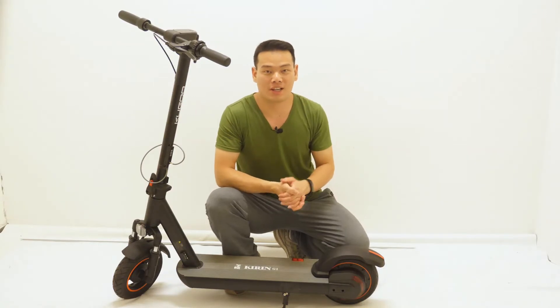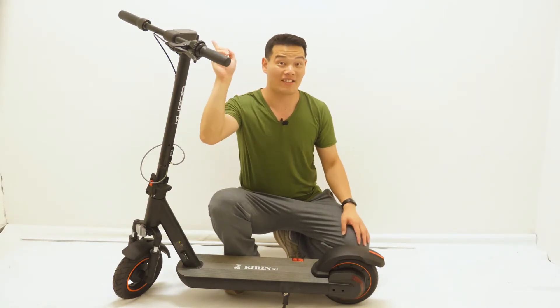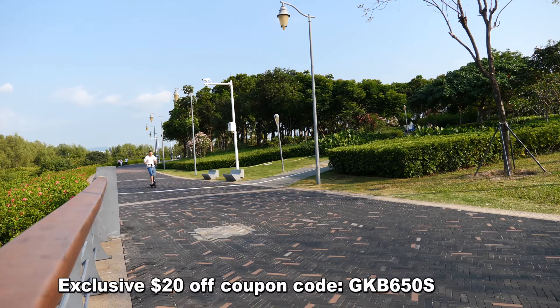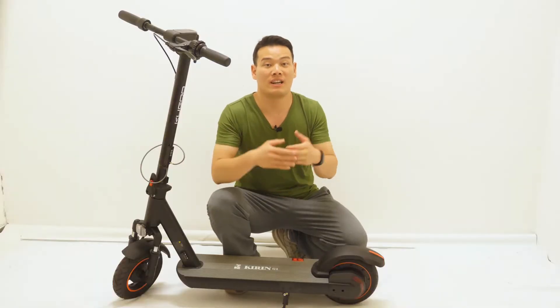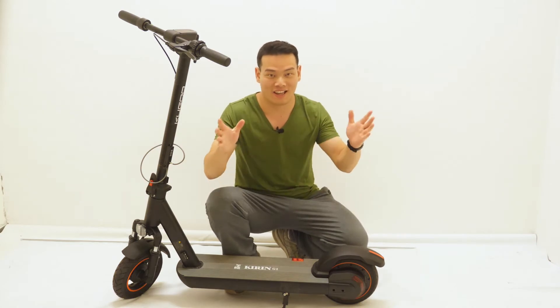Alright, if you are interested in the Kugoo G1, please check out the link in the description or on the screen. We have an exclusive $20 off Kugoo code that's specifically for this video's viewers like you. Don't miss it. I'm Sami and I will see you in the next one.